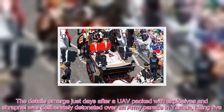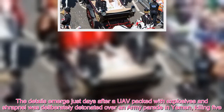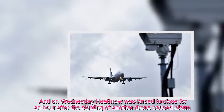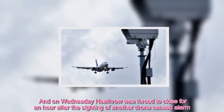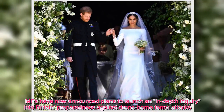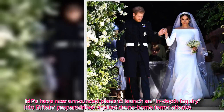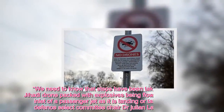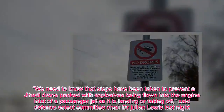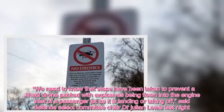The details emerged just days after a drone packed with explosives and shrapnel was deliberately detonated over an army parade in Yemen, killing five. And on Wednesday, Heathrow was forced to close for an hour after the sighting of another drone caused alarm. MPs have now announced plans to launch an in-depth inquiry into Britain's preparedness against drone-borne terror attacks. We need to know that steps have been taken to prevent the jihadi drone packed with explosives being flown into the engine inlet of a passenger jet as it is landing or taking off, said Defence Select Committee Chair Dr Julianne Lewis.